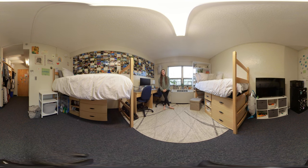Hello, my name is Emma Hodges and I am a junior here at UNC Asheville. I am a current psychology major with an environmental studies minor, and this is my third year living in Founders Hall, so I'm going to give you a tour of my room today.